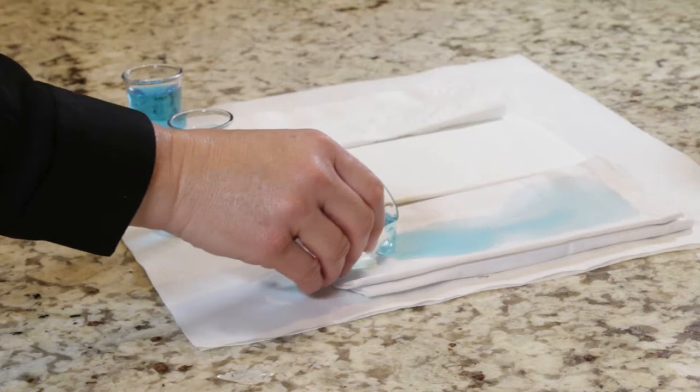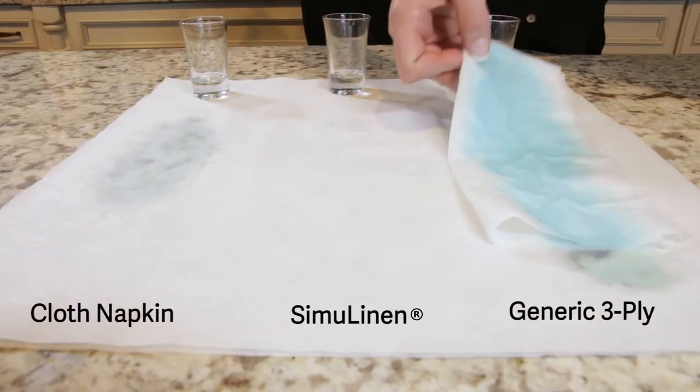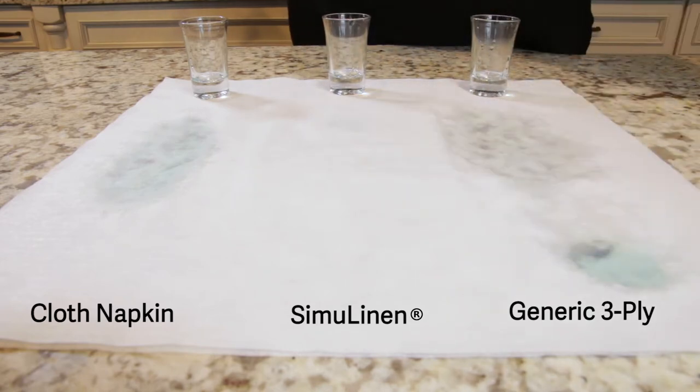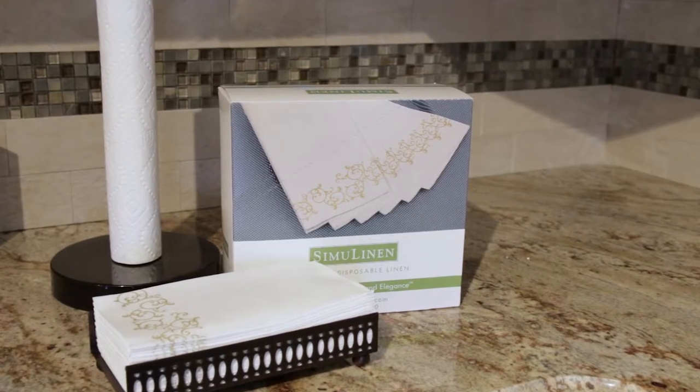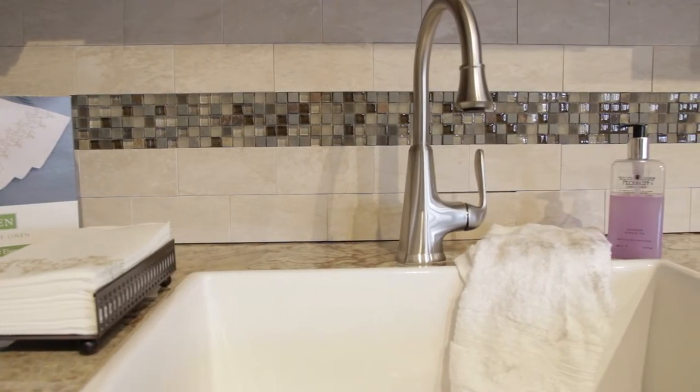Our premium disposable linen is twice as absorbent, which means one napkin should last for an entire meal. SimiLinen guest towels are germ-free, so you can use them in place of cloth napkins without the risk of sharing a cold bug or a flu virus.